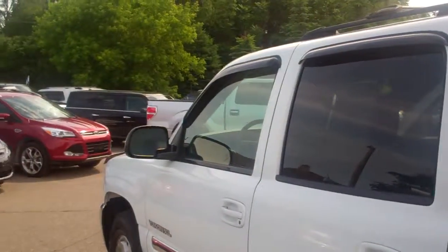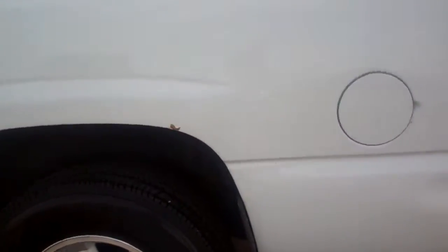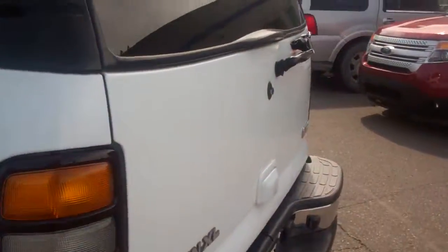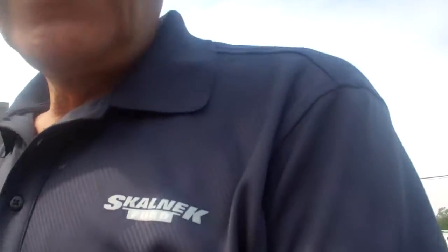Hope that this is everything you wanted and hopefully we can put you in this vehicle. My name is Dominic Lagrasso from Skelnick Ford. I'm going to flip the camera around so you can put a face with the voice. I hope to see you soon. Hope you get this vehicle. Mrs. Ward, I'm sorry for the delay — you should have had the video yesterday. I'm sending it out to you. It would be my pleasure to run you through this. If you have any questions, please give me a call here at Skelnick Ford. Thank you.